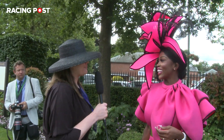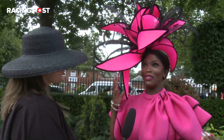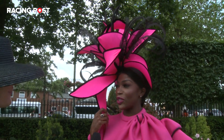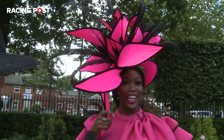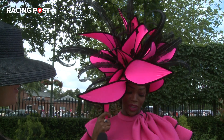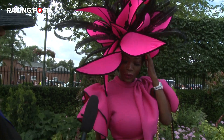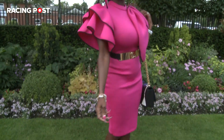Wow, a fabulous outfit, can you talk me through it today? Well, starting with my hat, my lovely hat is from a lovely milliner called Sally Sharp in Solihull. And my dress is Forever Unique, teamed with some Sophie Webster shoes and a Louis Vuitton bag.